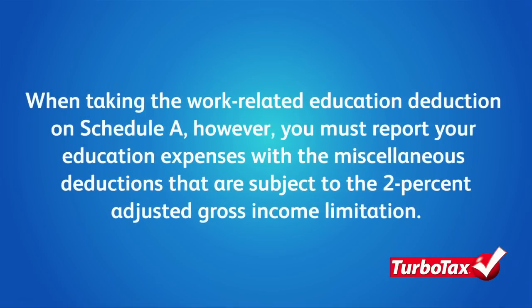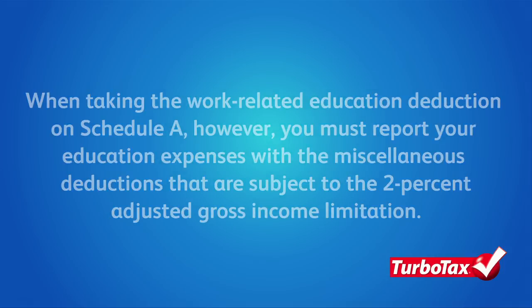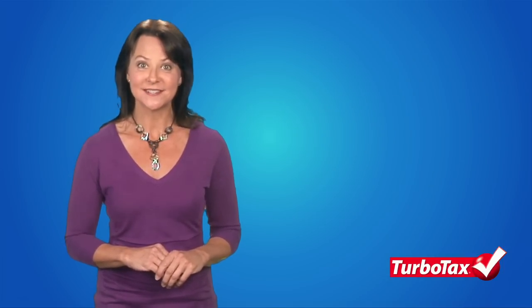When taking the work-related education deduction on Schedule A, however, you must report your education expenses with the miscellaneous deductions that are subject to the 2% adjusted gross income limitation. This means that only the amount that exceeds 2% of your AGI is deductible.